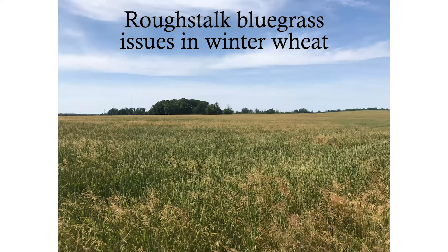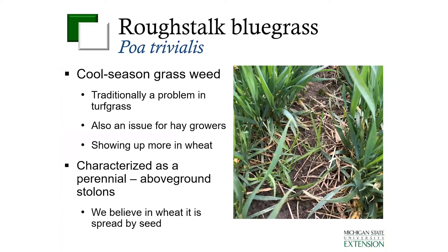This is just a picture of a field where rough stock bluegrass is very heavily infested. To tell you a little bit about rough stock bluegrass, it is one of the bluegrass species and it is a cool season grass species. You often think of it similar to a winter annual type weed. However, it is a perennial weed species. It does have above ground stolons, but when we see it in wheat a lot of times it looks more like an annual. We believe that in wheat it is really spread by seed and not necessarily by that perennial life form.